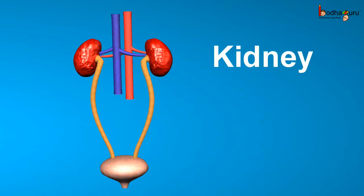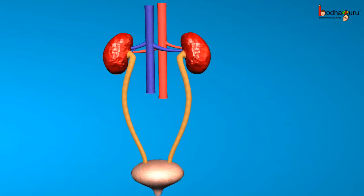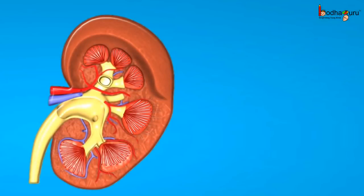The kidneys are a pair of reddish, bean-shaped organs. The blood collects the waste from all over the body, and when that blood flows through the kidneys, the kidneys collect these waste from the blood and form urine. 95% of urine is just water.